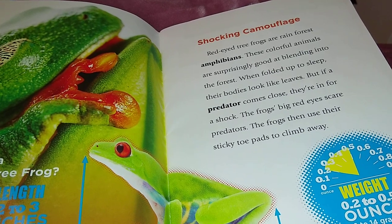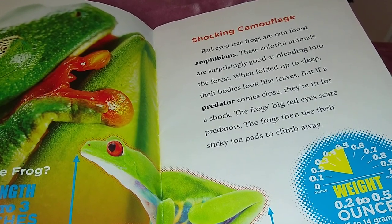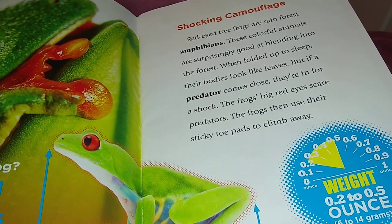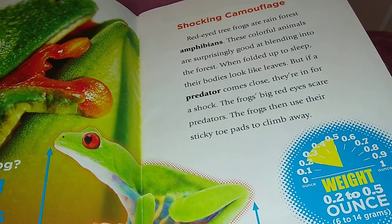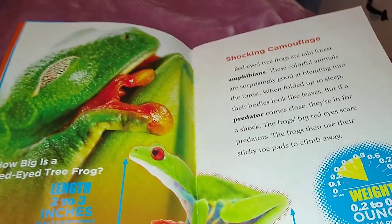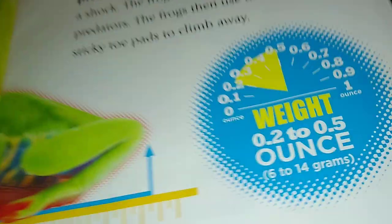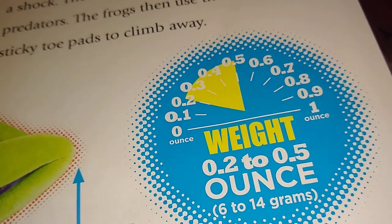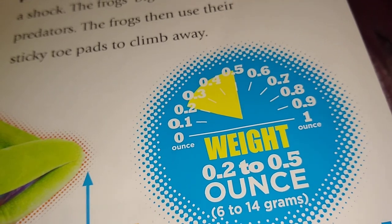But if a predator comes close, they're in for a shock. The frog's big red eyes scare predators. The frogs then use their sticky toe pads to climb away. They weigh 6 to 14 grams — not very heavy.